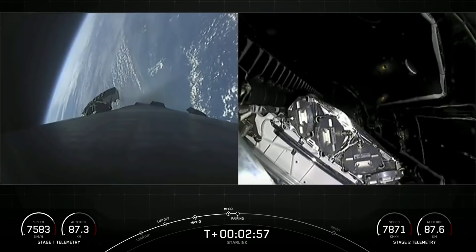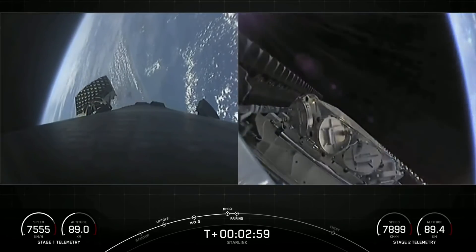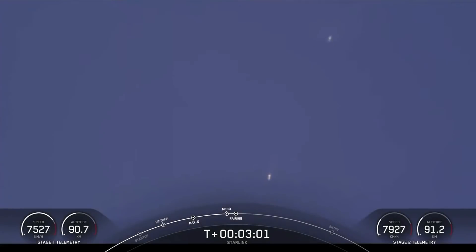We've had successful main engine cutoff, successful stage separation, successful second engine start on the second stage, and also fairing deploy. On screen right now, you can see the first stage boost there at the bottom of your screen, making its way back along with the two fairing halves that have deployed.